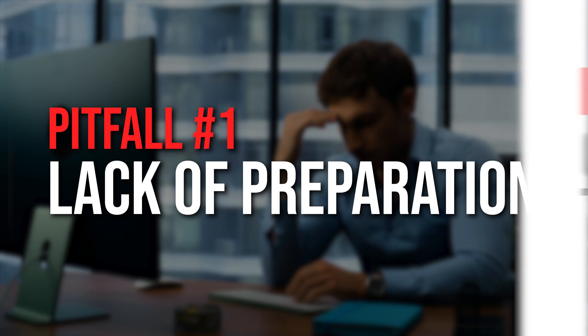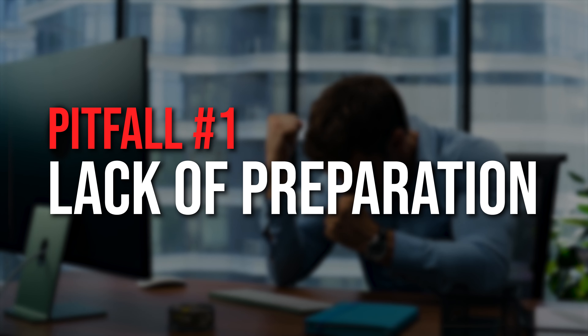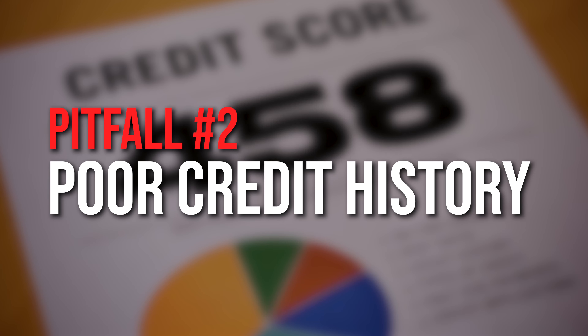Moving on to step two: common pitfalls to avoid. Pitfall number one is lack of preparation. Rushing into an application without proper research and preparation can hurt your chances of approval. Take the time to understand the SBA loan program, its requirements, and the specific criteria of the lender you're applying to.